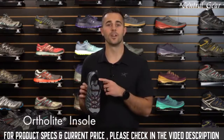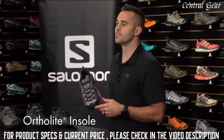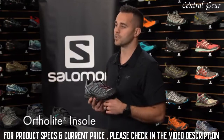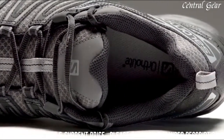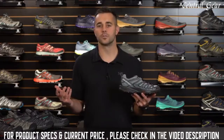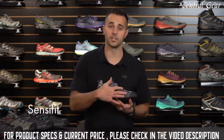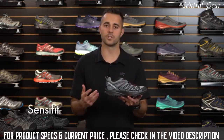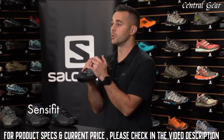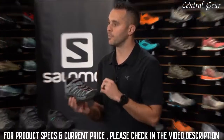The Ortholite insole provides underfoot cushioning and breathability even for the longest hikes. This memory foam has open-cell construction that controls odor and microbes. The insole is designed to conform to the natural anatomy of your foot for ideal comfort and fit. What keeps your foot in place on the trail is the SenseFit technology — it locks the top of the shoe to the midsole so that on uneven terrain, your foot stays stationary inside the shoe, providing great fit and comfort.